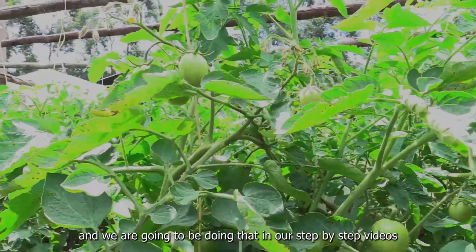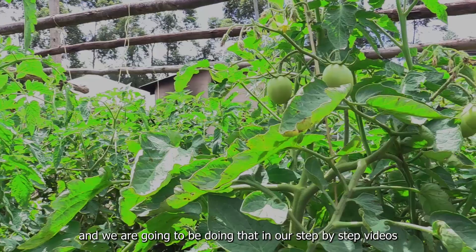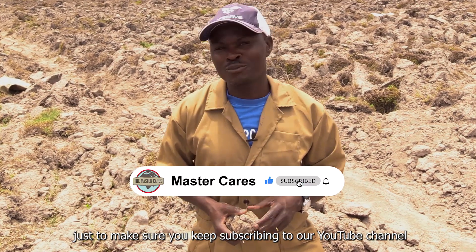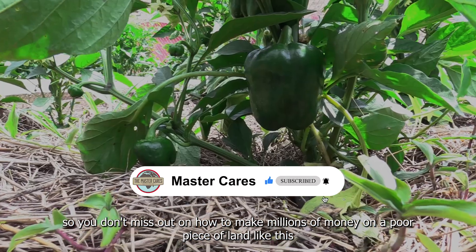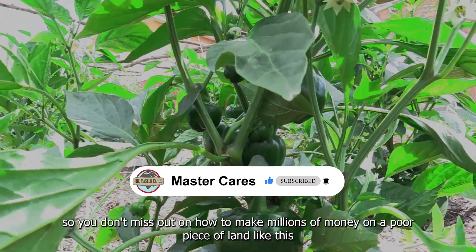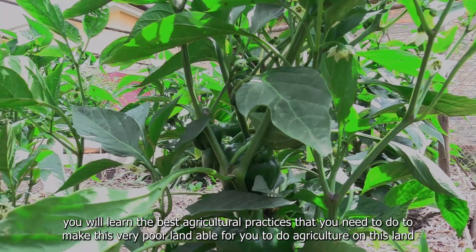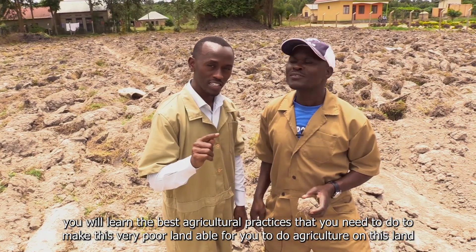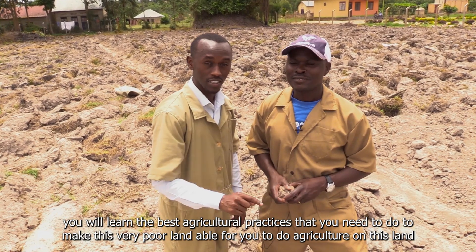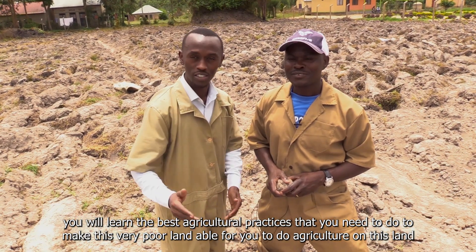We are going to do that in our step-by-step videos — just make sure you keep subscribed to our YouTube channel so you don't miss out on how to make millions of money on a poor piece of land like this. You will learn the best agricultural practices that you need to do to make this very poor land able for you to do agriculture on.